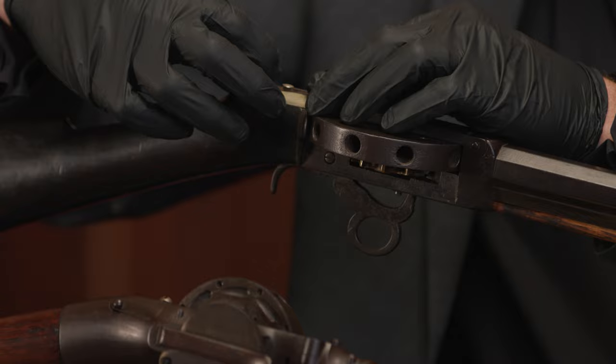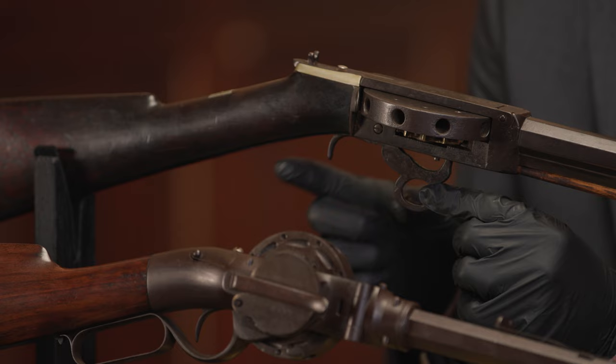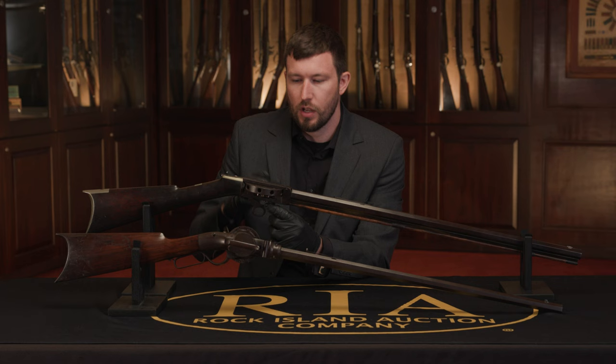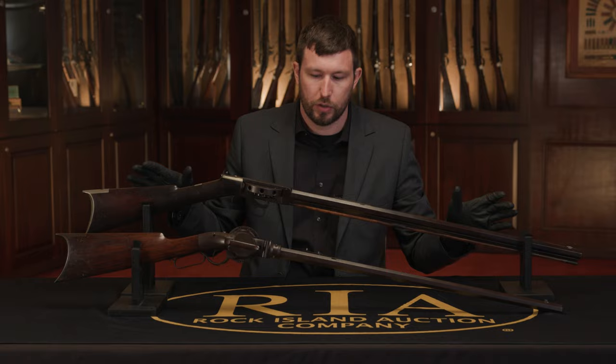For the Cochrane design, you actually have an under-hammer mechanism — you pull this down, and the hammer has spring pressure that latches onto the trigger. When you pull the trigger, it directly releases the hammer, which strikes one of those nipples. So you can see with the Cochrane design, it's an innovative way to get multiple shots out of what still looks generally like a traditional muzzle loading rifle.